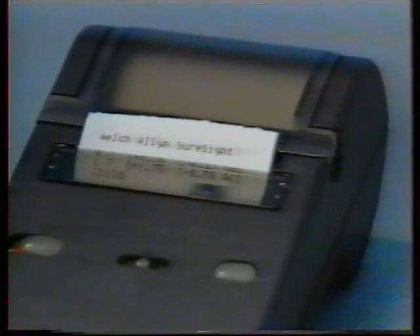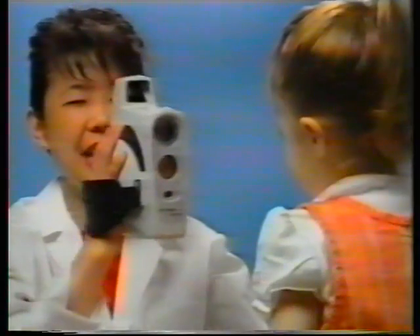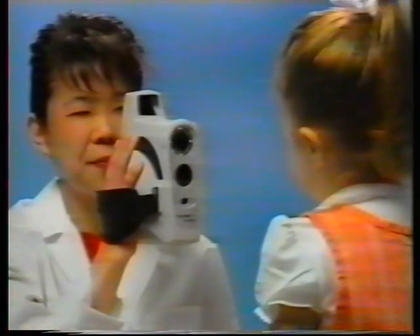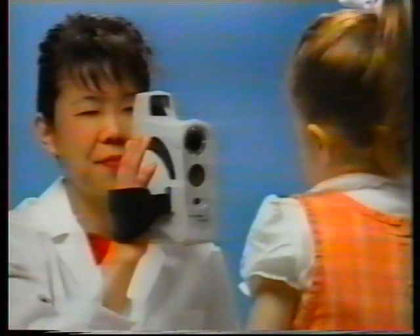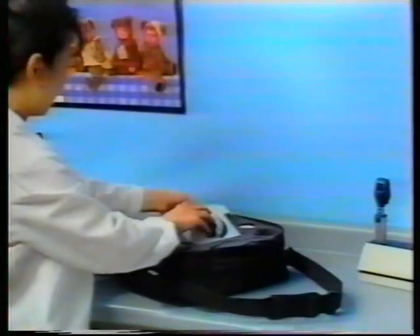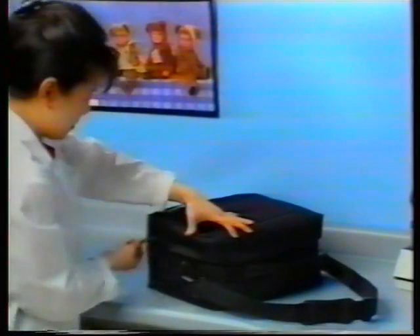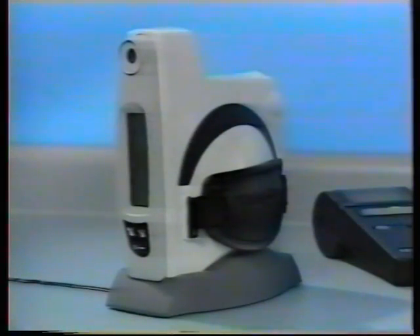Because the SureSite requires so little time to learn, everyone in your office — technicians, nurses, and other trained office staff members — can administer tests. At two pounds or 0.9 kilograms, the unit's lightweight, portable design allows users to take it wherever it's needed. With the standard carrying case, you can conveniently take the SureSite and printer outside of the office. When not in use, the unit automatically shuts off and sits in its small-footprint charging stand.